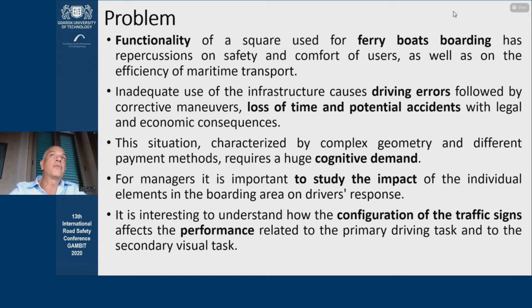The topic of this research was focused on the functionality of a square used for ferry boarding, which has repercussions on user safety and comfort as well as on the efficiency of maritime transport. A poor use of the infrastructure causes driving errors followed by corrective maneuvers, loss of time, and potential accidents with consequences for the community and maritime transport companies.